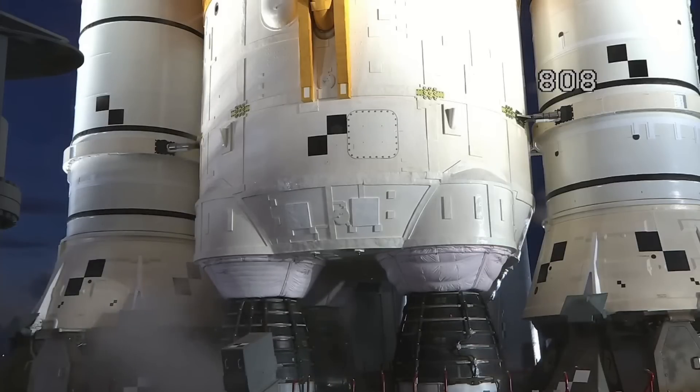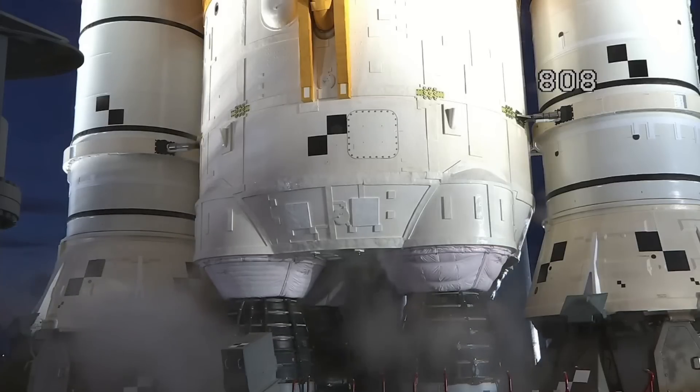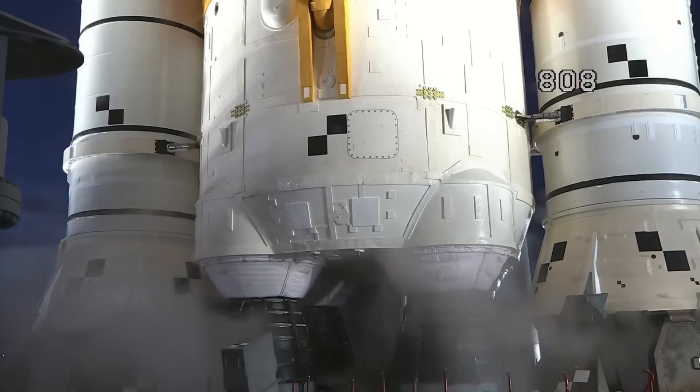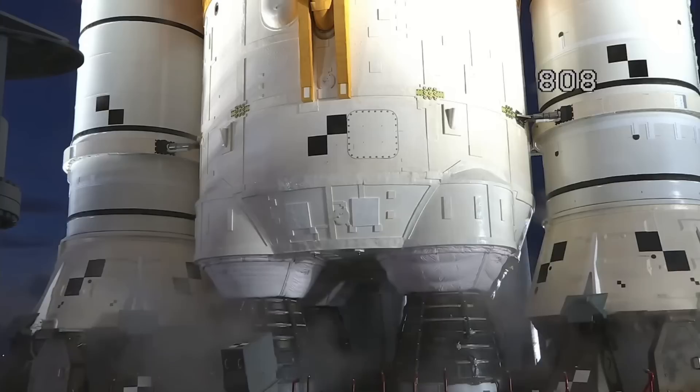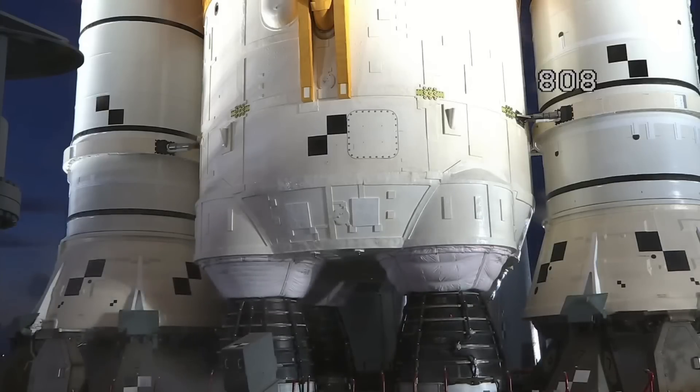These engines have to be conditioned before launch. The way they condition them is they draw a bleed — an engine bleed — from both the liquid hydrogen and oxygen tanks. And the temperature range is a tight one.